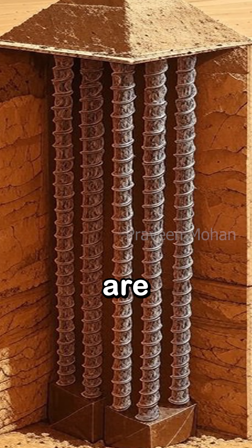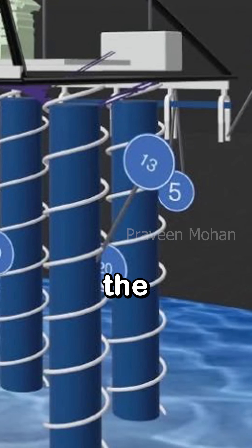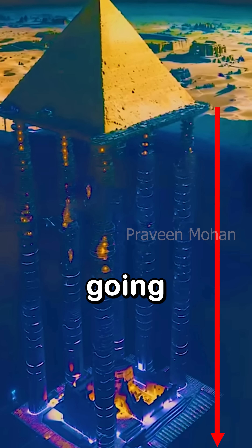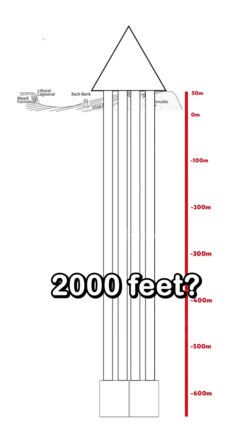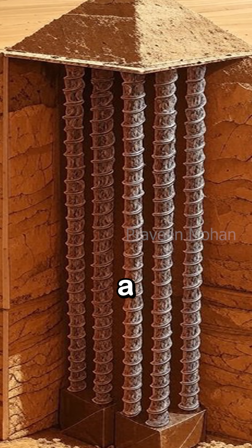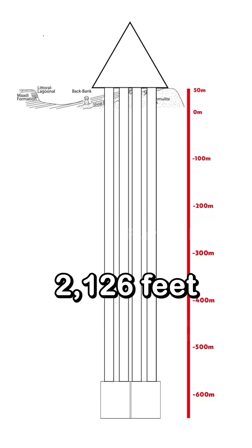We do not know if they are solid structures or hollow structures. But it is not the cylinders that bother me — it is the length of the cylinders. How deep are they going underground? 500 feet? 1000 feet? More than 2000 feet. Yes, researchers confirmed that each cylinder goes to a depth of 2,126 feet.